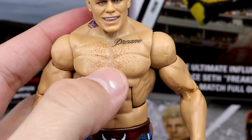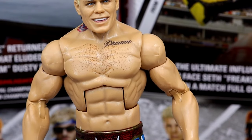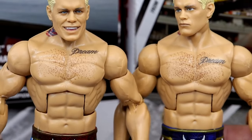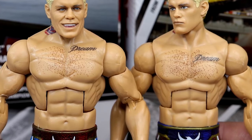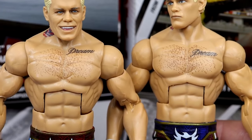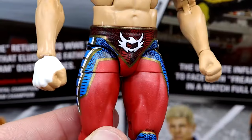Outside of that you have the standard Cody Rhodes torso — the Seth Rollins torso — with a little chest hair which is nice. But wait — the Dream tattoo is way higher than it usually is. Why did that happen? The dream tattoo is definitely too high, I knew something was off.